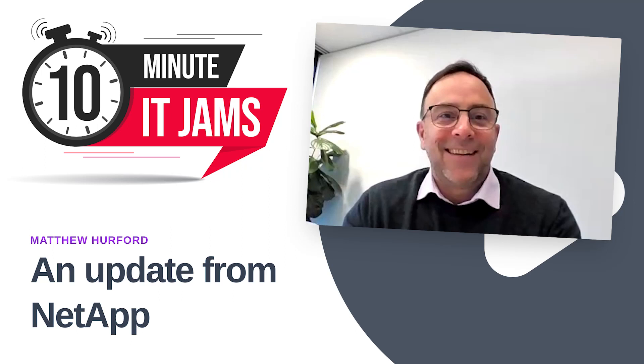Today on 10 Minute IT Jams, we're joined by Matthew Hereford, who is the Managing Director for Australia and New Zealand at NetApp.